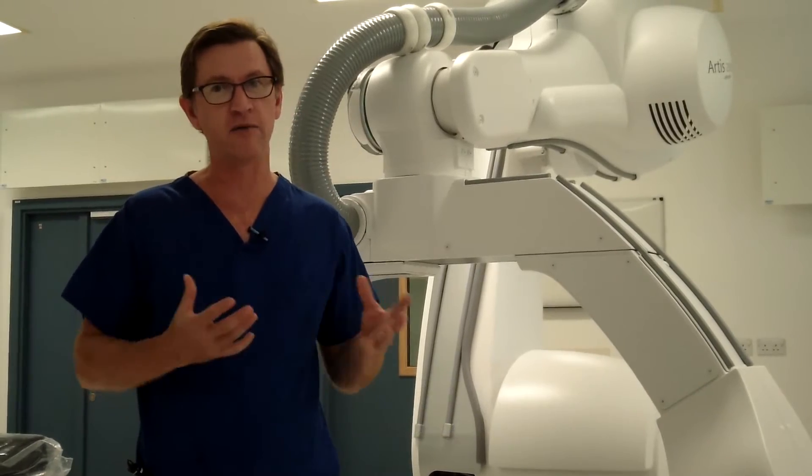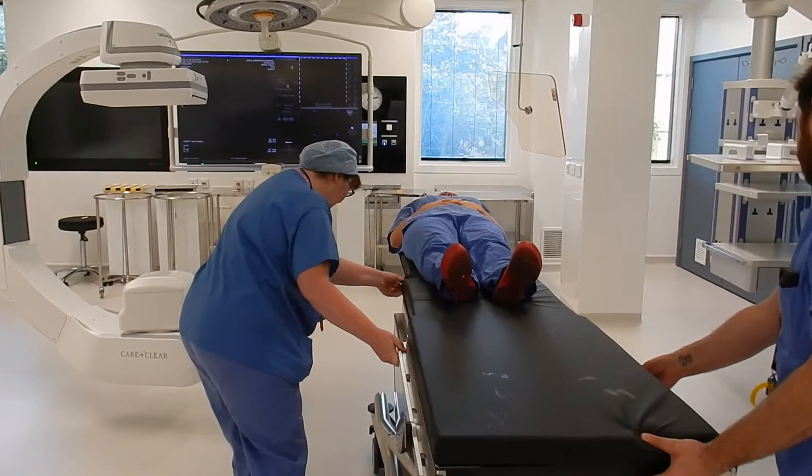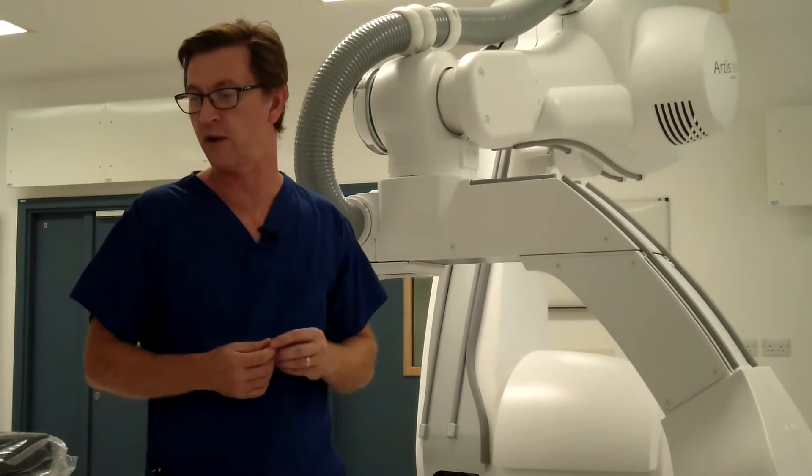Welcome to the Royal Brompton Hybrid Theatre. Hybrid is the merging of two modalities: surgery and a radiological capability. In this case, an operating theatre that enables X-ray equipment to work at the same time.